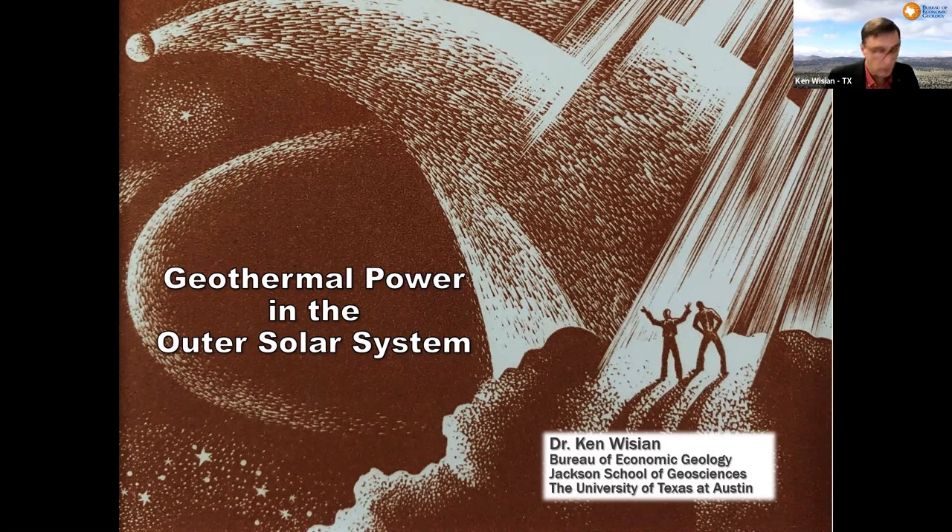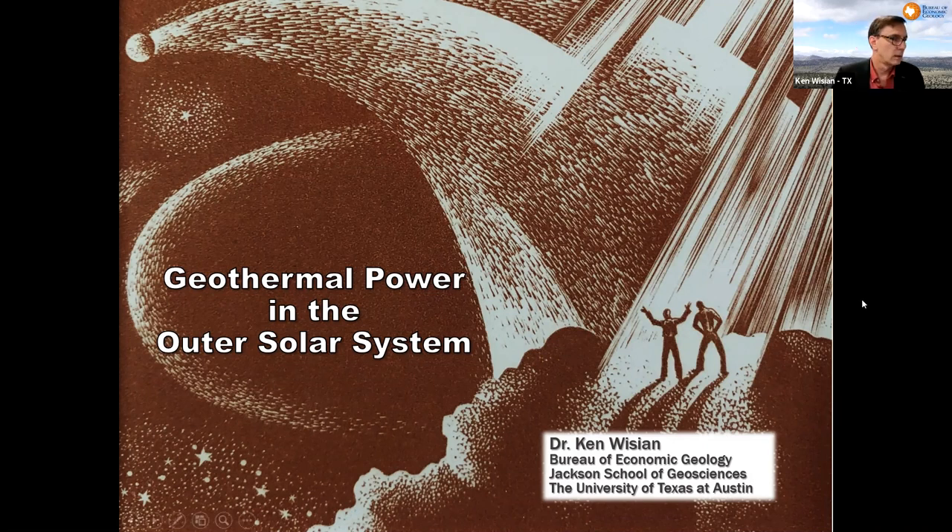We are moving outward at highly variable paces, and with that comes the need for energy, particularly energy if we establish installations of some sort or another. Going inward in the solar system doesn't look that likely right now, and when you do, you've got some readily available power sources there. So the problem is how do you power facilities — I'm not talking about spacecraft — facilities in the outer solar system.